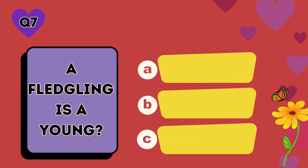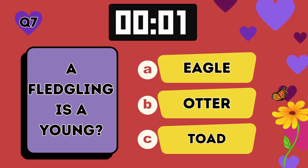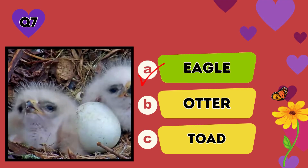A fledgling is a young: A eagle, B otter, C toad. The answer is A, eagle.